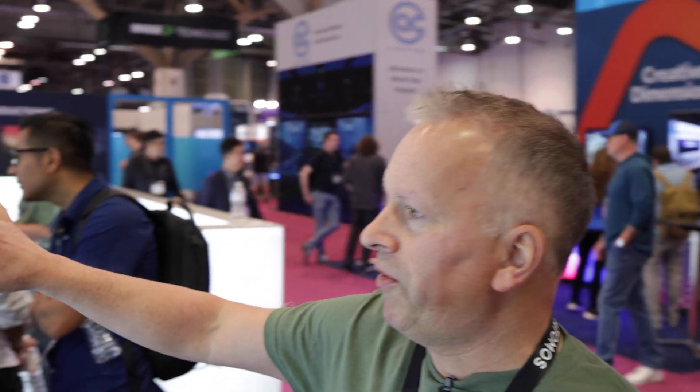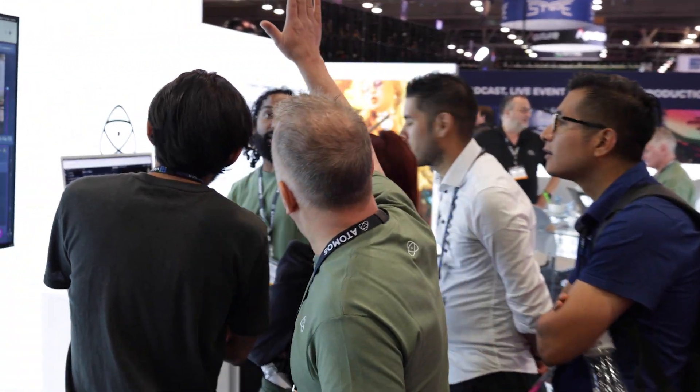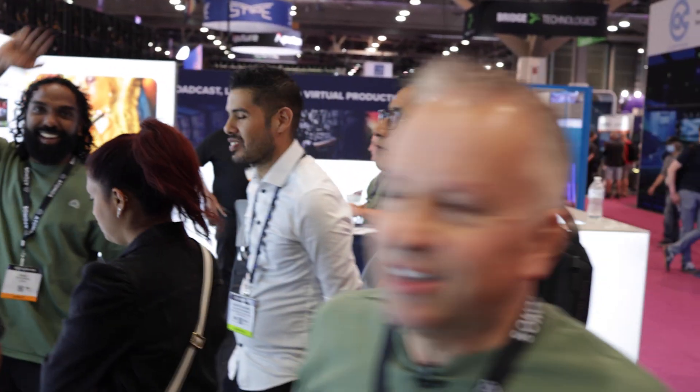Shaki is literally doing a demo showing how content is going directly onto a timeline. He's demonstrating in real time how content can go direct from camera straight into Atomos Cloud Edit.